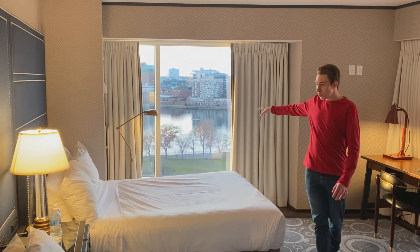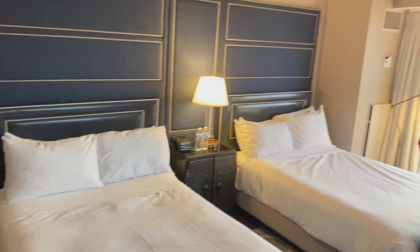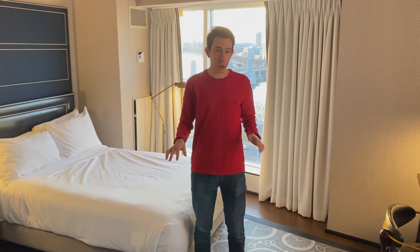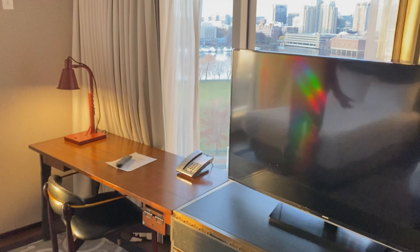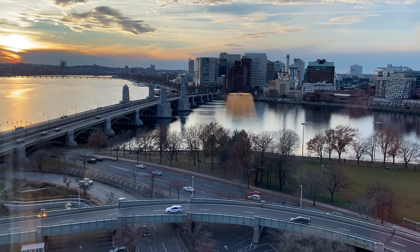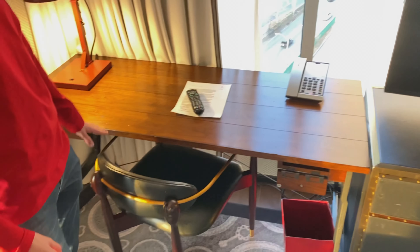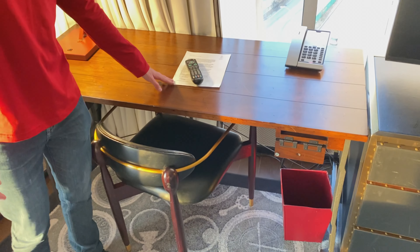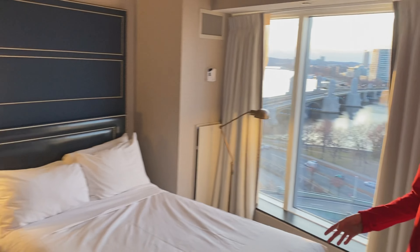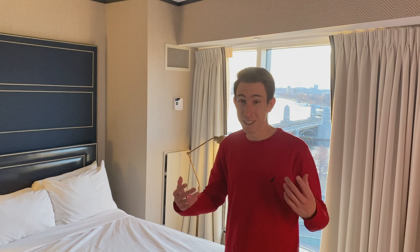We have an incredible Charles River view and two huge queen-size beds. I actually had this same room a year and a half ago — incredible experience, so I really wanted to come back. Very, very nice and clean. You cannot beat these views. We've got a nice work desk here, and it looks like David had a little welcome note for us. Beds are very comfortable from what I remember, and there are full-size bottles of water, which is a great touch.